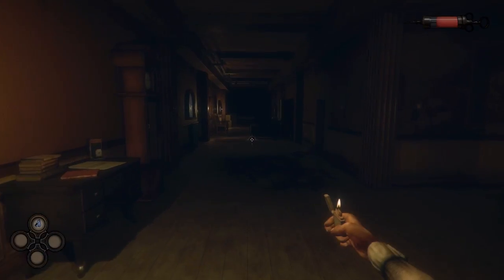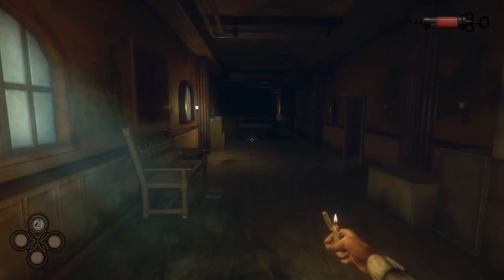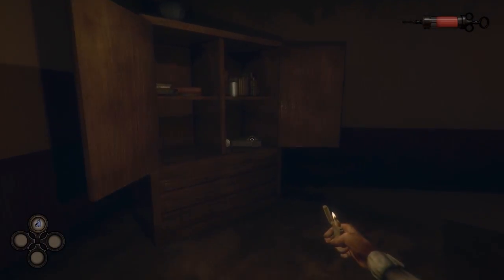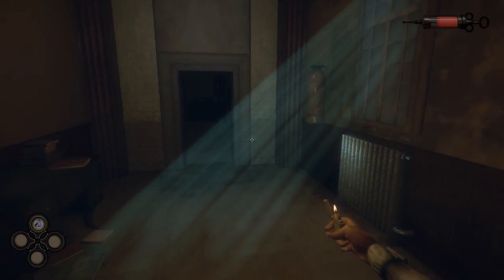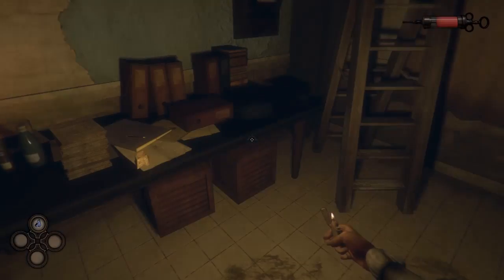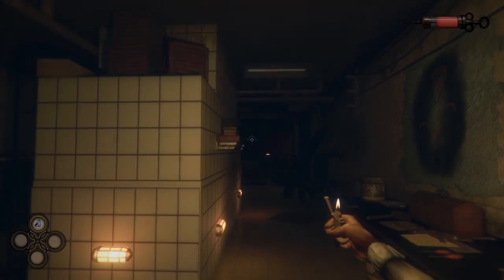Much like BioShock and other similar games, the best thing about The Crow's Eye is the storytelling. Although the setup isn't especially original, it ends up going in some crazy directions I didn't see coming. It has an instantly compelling setting that is full of creepy moments and over-the-top characters. You've seen a lot of these elements before, but that shouldn't keep you from getting to the bottom of this mystery — just don't go in expecting a lot of scares.